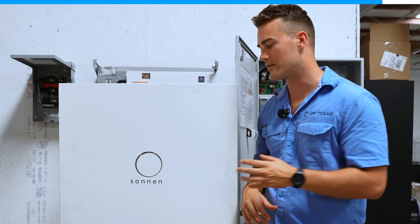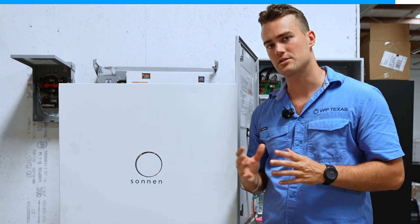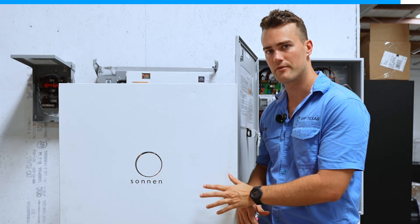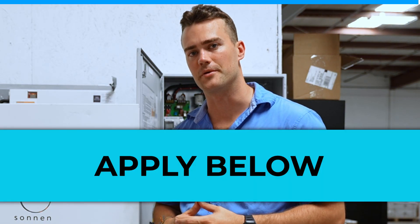There is a waitlist for this. There are a lot of federal incentives in areas called energy communities. So if you're in certain zip codes, you can actually get this for nothing out of pocket — no up-front payment. All you pay is your normal electric bill at a flat 12 cents. So if you're curious, apply below with your address and we can see if we can help you.